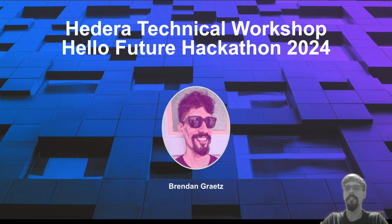Hi everyone and welcome to the technical workshop for Hello Future Hackathon 2024. I'm Brendan and I'm a developer relations engineer for Hedera.